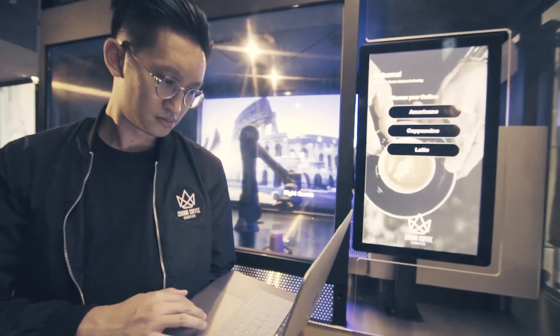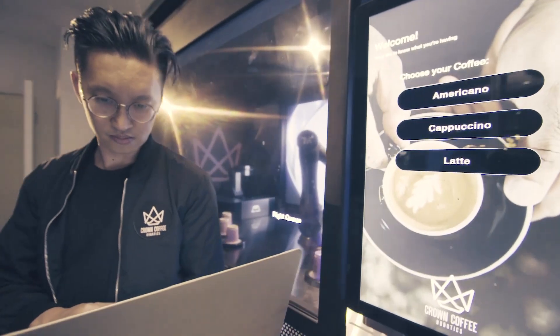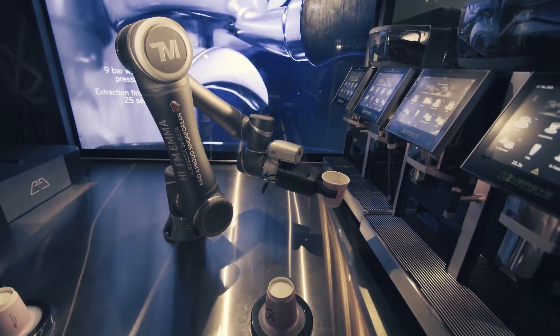The main function we use for the Techman robot is the pick-and-place function. So if a customer orders an ice caramel latte, there are a few steps that we program the Techman robot to carry out.